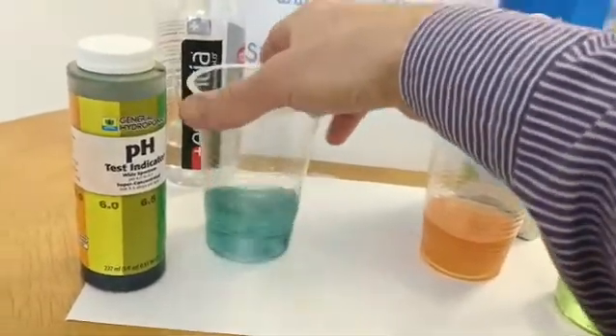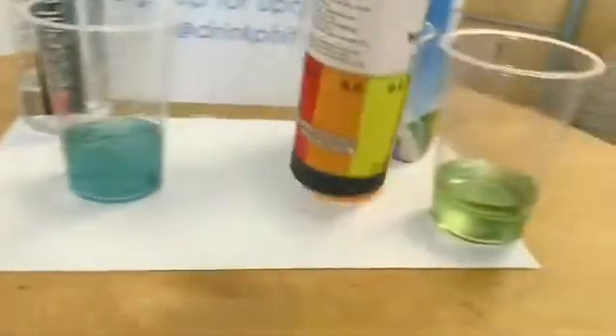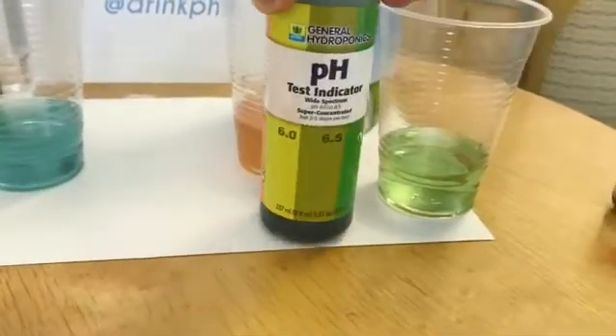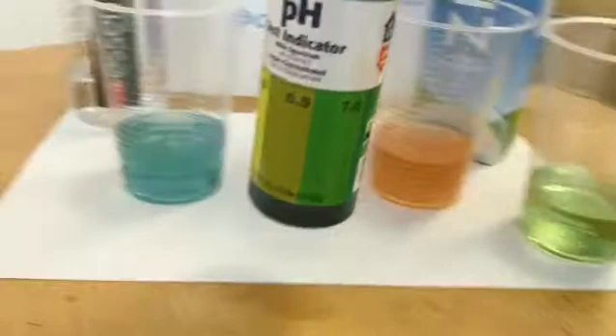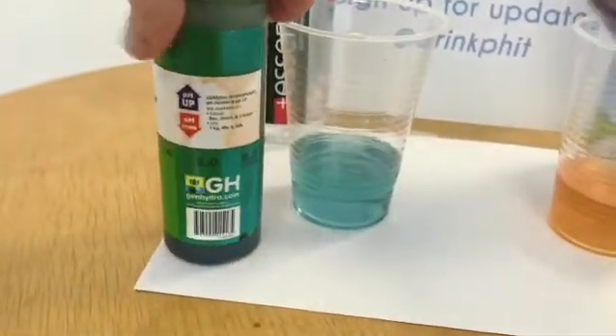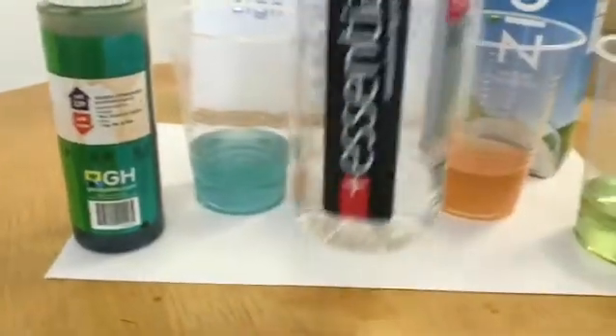So it looks like New York City tap water clocked in a pH of around 7, 7.2 or so. Coconut water with a disappointing 4 or below, I would say. And Essentia maxed out the pH tester with a pH above 8.5. Head over to Trifit.com and subscribe to our email list for our upcoming Kickstarter.